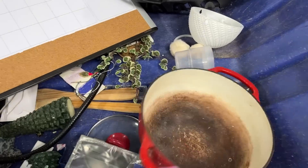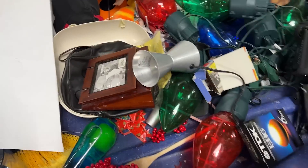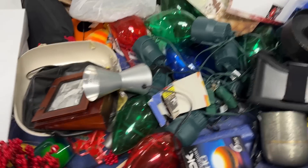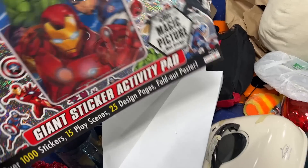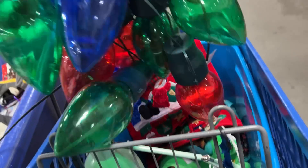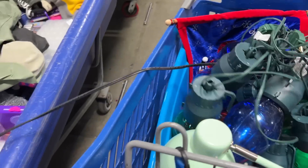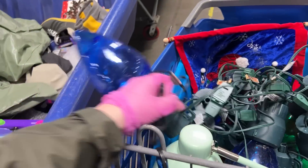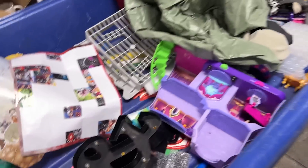A little pot. Sticker pages that somebody already did. And the Adventures giant sticker book. Oh my gosh — these giant light bulbs! These should go in the cart, because light bulbs are everything.